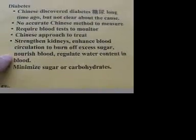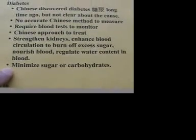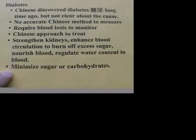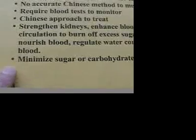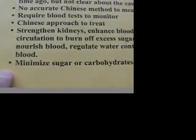The Chinese approach also includes regulating the water content in the blood. For diabetes patients, you have to follow a strict diet, which is to minimize the sugar intake or the carbohydrate intake. There will be a separate video about diabetes which I will present later.